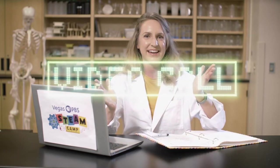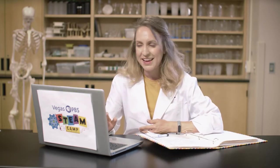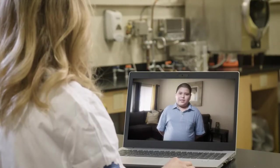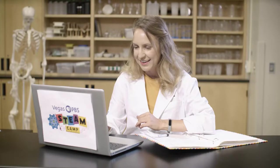To get started, we just need a question to investigate. Looks like I'm getting a video call — it's my friend Luis. I can't wait to see what question he has for me today. Hey Luis, how are you? Hi Jessica. I was wondering how does the water that we flushed down the toilet get clean? That's a great question and I've wondered that myself many times. Let's talk to my friend Chris at the Clark County Water Reclamation District to learn more.